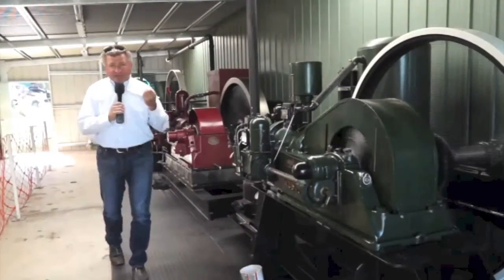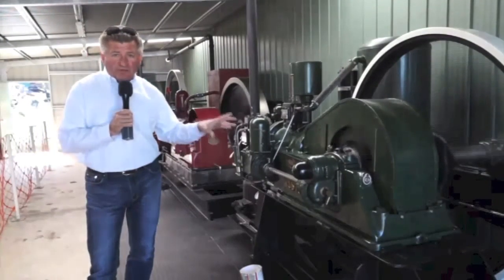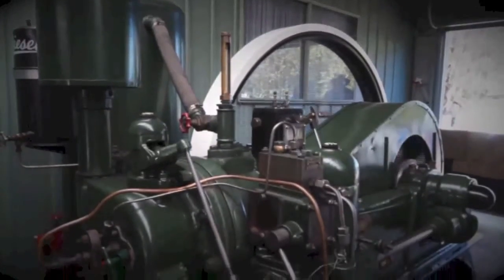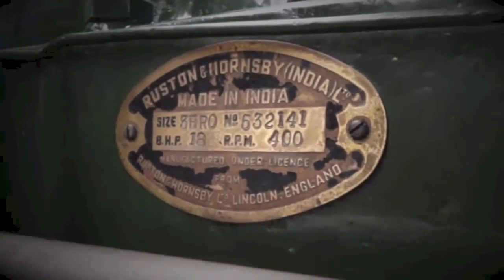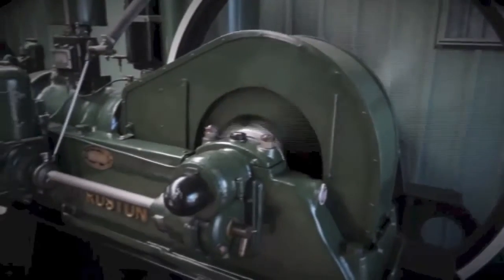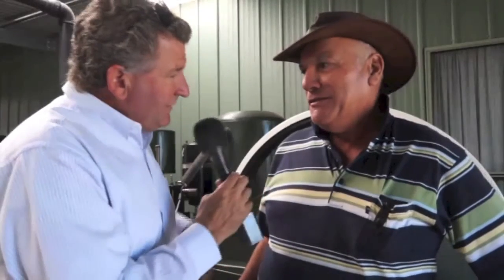Inside the museum there's just something special about stationary oil engines. The one on the left goes back to 1934. John tells us it's a Rustin oil engine that runs on diesel, made in India under licence from Rustin of England. It's a very good engine — originally a British design, but manufactured in India. It produces 17 horsepower at around 350 revs per minute.